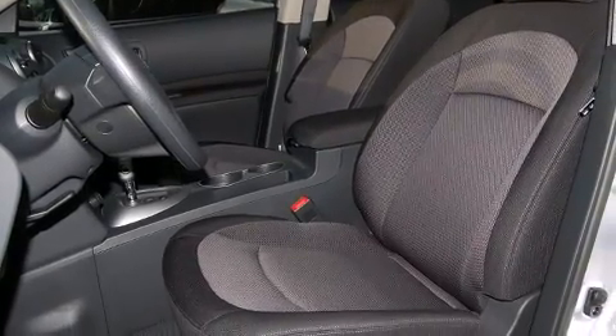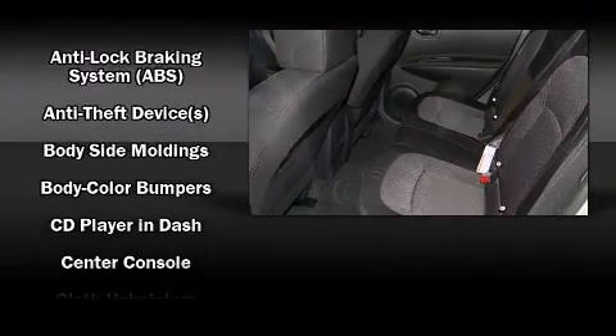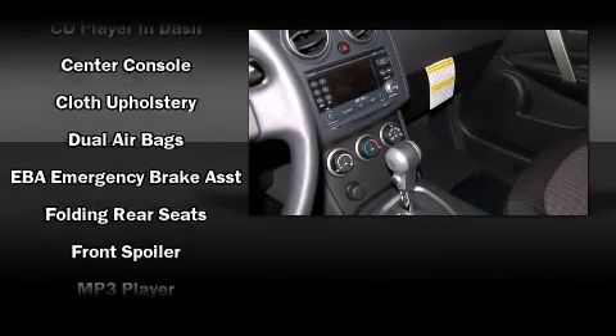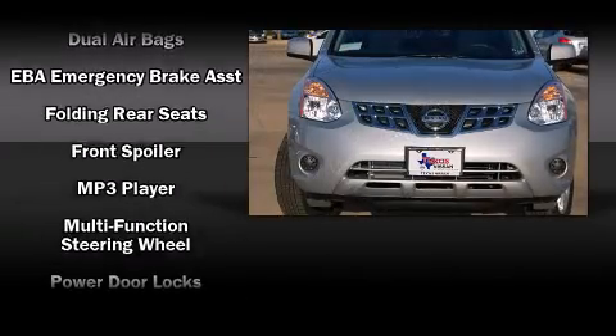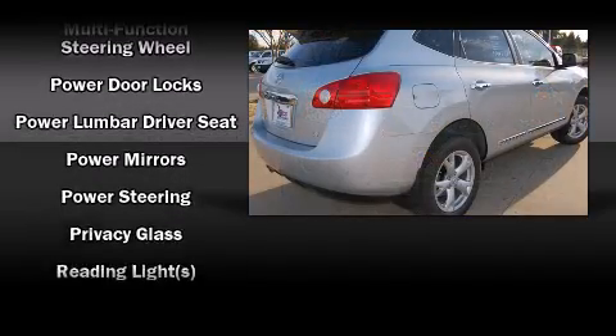Nissan also prioritized safety and security by including dual front impact airbags, head curtain airbags, traction control, brake assist, anti-whiplash front head restraints, a security system, and four-wheel disc brakes with ABS.